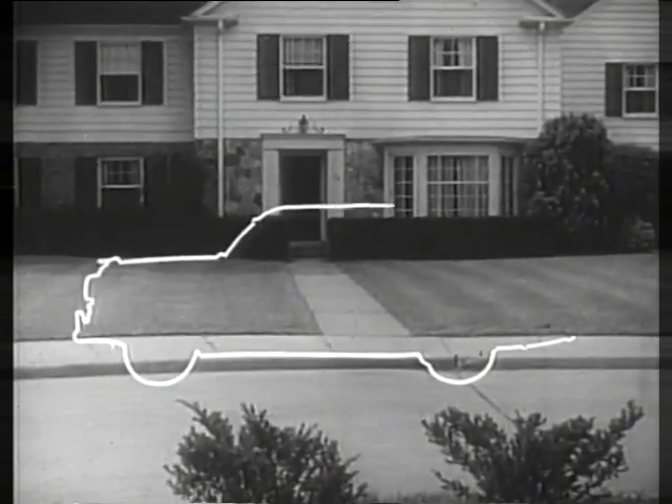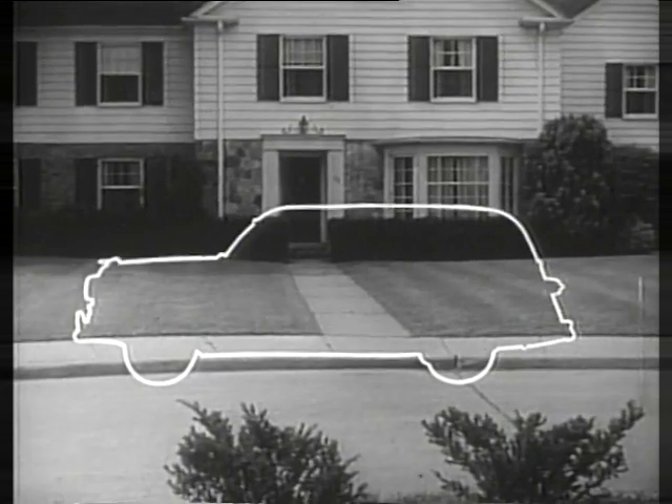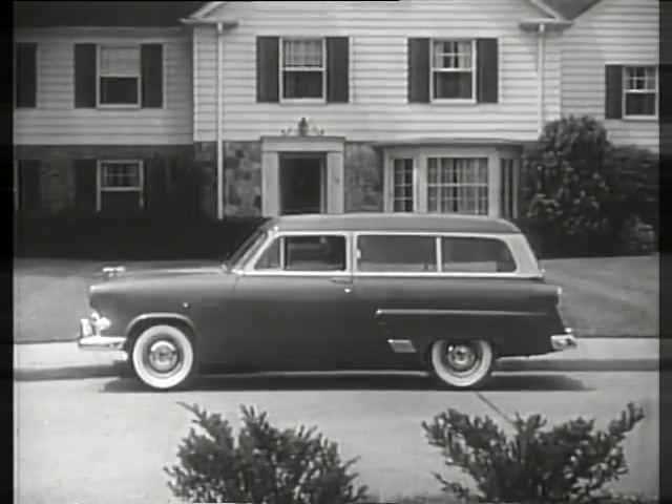Here's the outline of a new transportation trend, the trend to station wagons. And whatever kind you need, Ford has it.